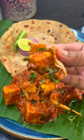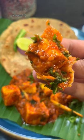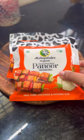This delectable dhaba-style paneer curry tastes just great, filled with rustic flavors, and it is easy to make today.